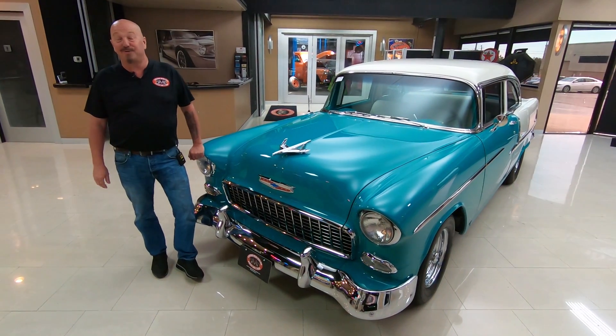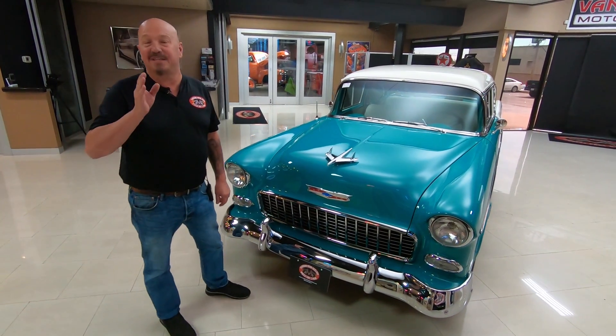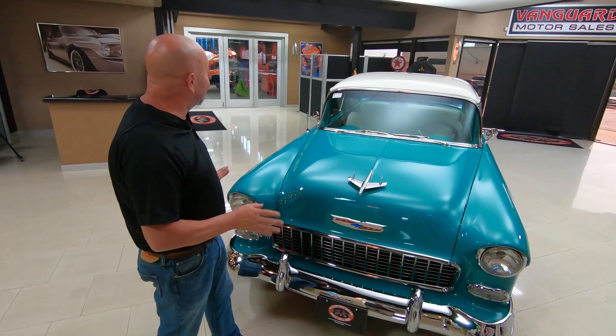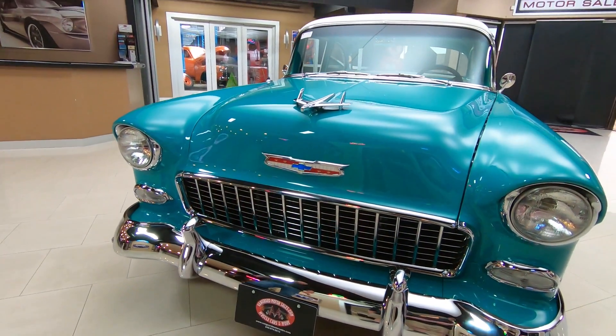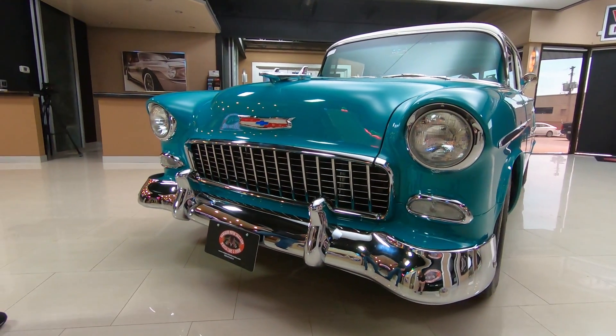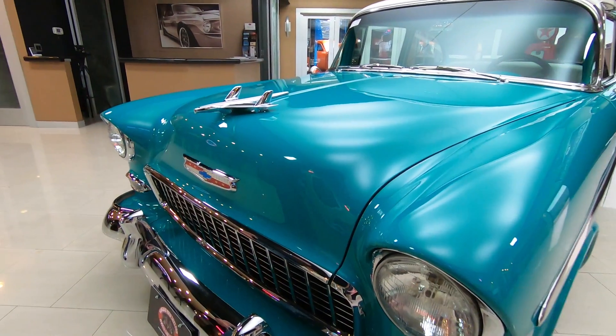Hi guys, it's Greg of Vanguard Motor Sales and we've got one sweet '55 Chev here. This baby's got dual fours sitting on top of a small block — absolutely gorgeous restoration on this baby. Beautiful chrome, beautiful grille, all the trim, everything on this car has been done. It is absolutely drop dead gorgeous.